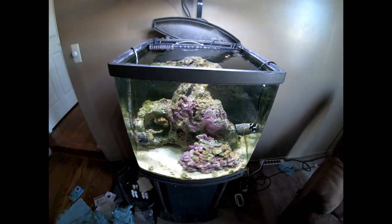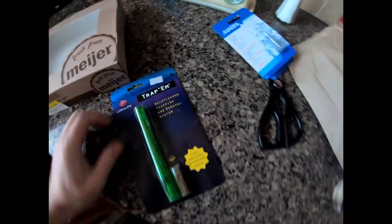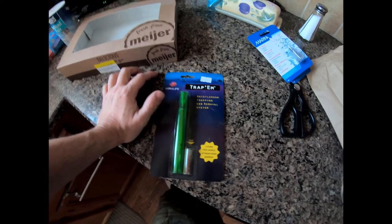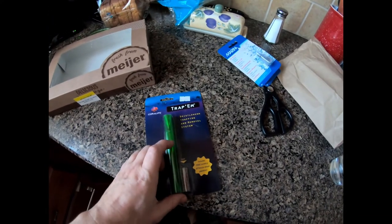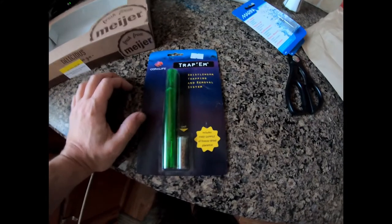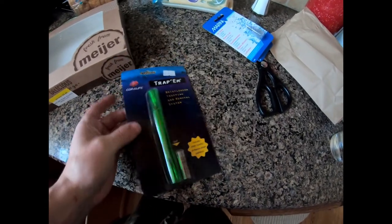I went to aquarium stores again today - decided not to film it - but I did get this bristle worm trap. I can't necessarily be sure it was something in the water that killed the nem, because the water tests fine, or it's something I'm simply not testing for. But I definitely have so many bristle worms in there that I can't exclude them from possibly being a cause - not only of what happened to the nem, but to keep what pods I have alive and thriving.